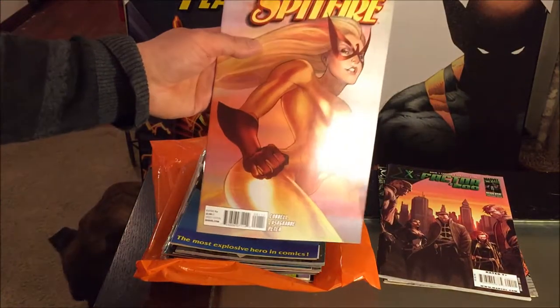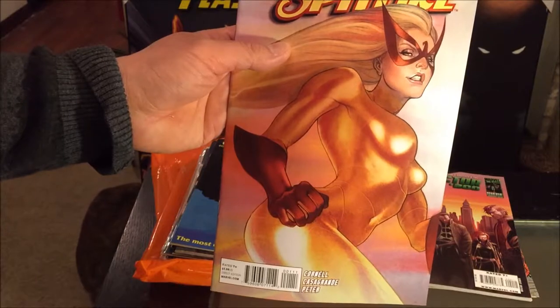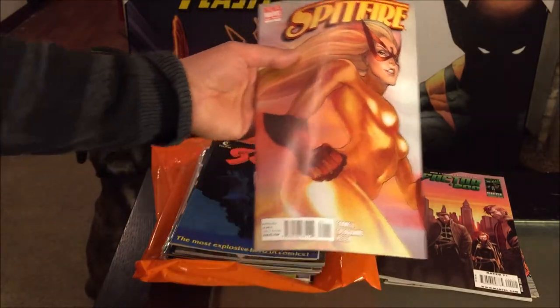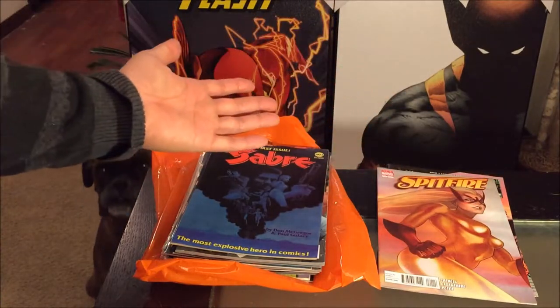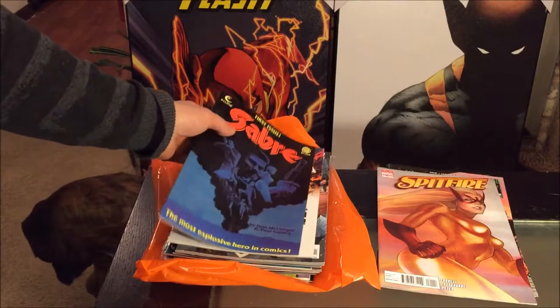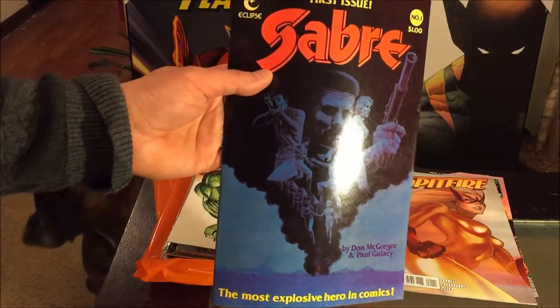We have Marvel one-shot Spitfire. I have no idea who Spitfire is — does she even belong to a superhero group? What are her powers? I really need to start reading all my comics, but I have so many in my collection now.